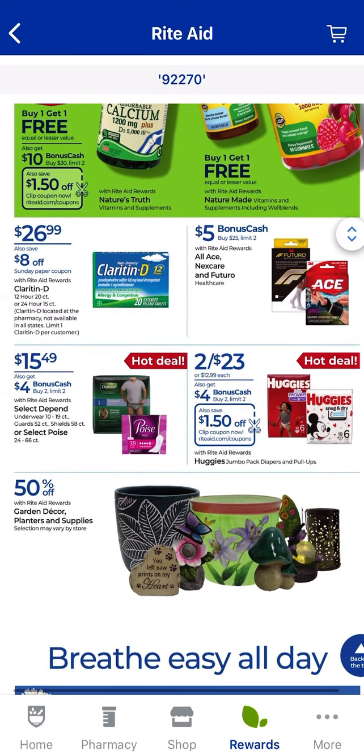If you need diapers, the Huggies Jumbo Packs and Pull-Ups are on sale two for $23.00. When you buy two, you get $4.00 back in bonus cash. Do check your digital coupons — there's going to be a $1.50 digital coupon. And always check your rebate apps; Ibotta does have Huggies rebates most of the time. Select Depend or Poise are on sale for $15.49 — when you buy two, you get $4.00 back, limit of two.